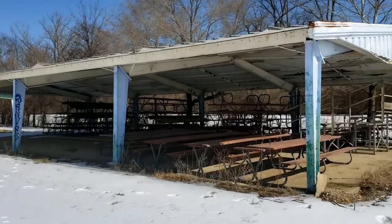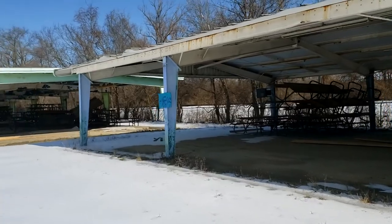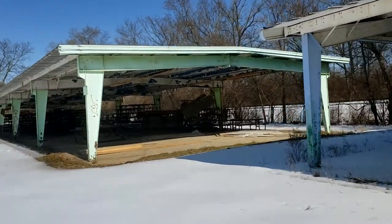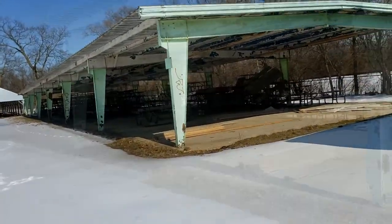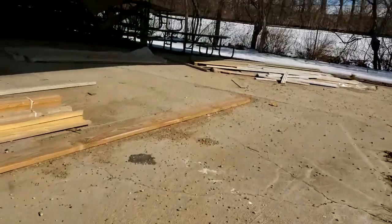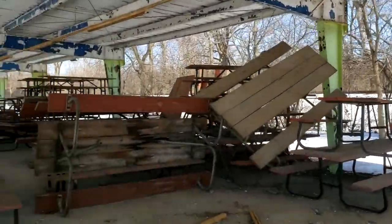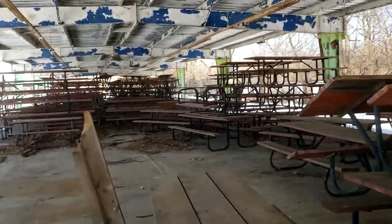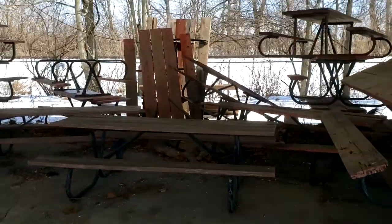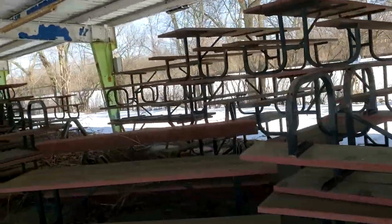Over here we got another picnic pavilion. You can see they haven't done anything to these yet. They're still paint peeling, covered in vandalism from when the park was abandoned for close to 20 years. We'll go inside this one. As you can see, just a lot of picnic benches. Obviously some of them are in worse shape than others.